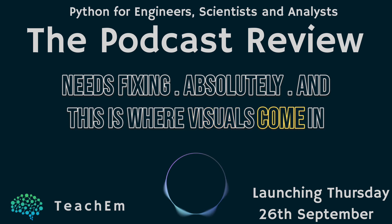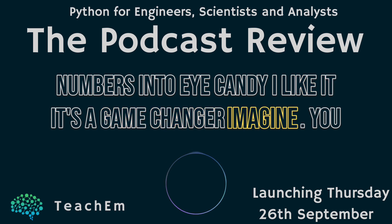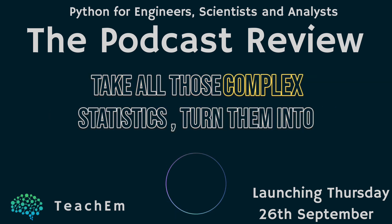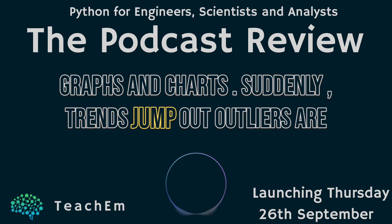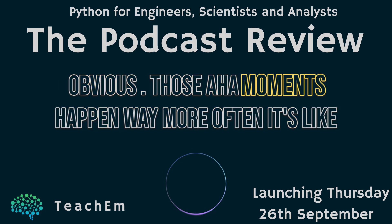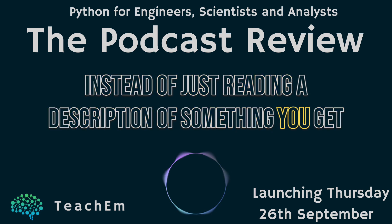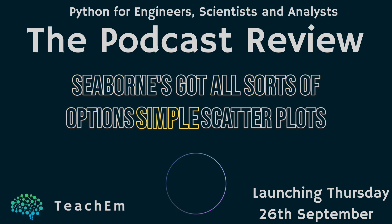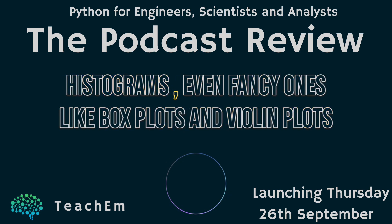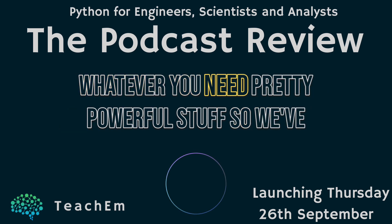This is where visuals come in, and that's where Seaborn comes in — it's a game changer. You take all those complex statistics and turn them into graphs and charts. Suddenly trends jump out, outliers are obvious, and those aha moments happen way more often. Seaborn has all sorts of options: simple scatter plots, histograms, even fancy ones like box plots and violin plots — whatever you need.